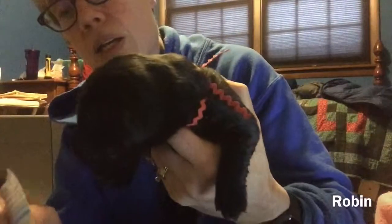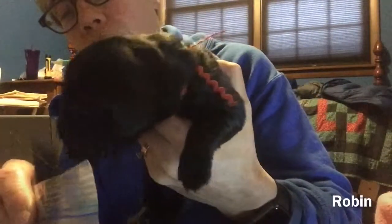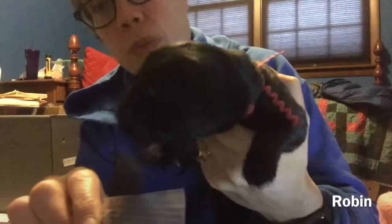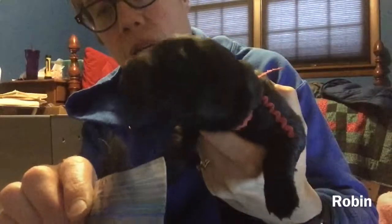This is Red, aka Robin. He's trying to eat it — he seems to be wanting food. Good boy.